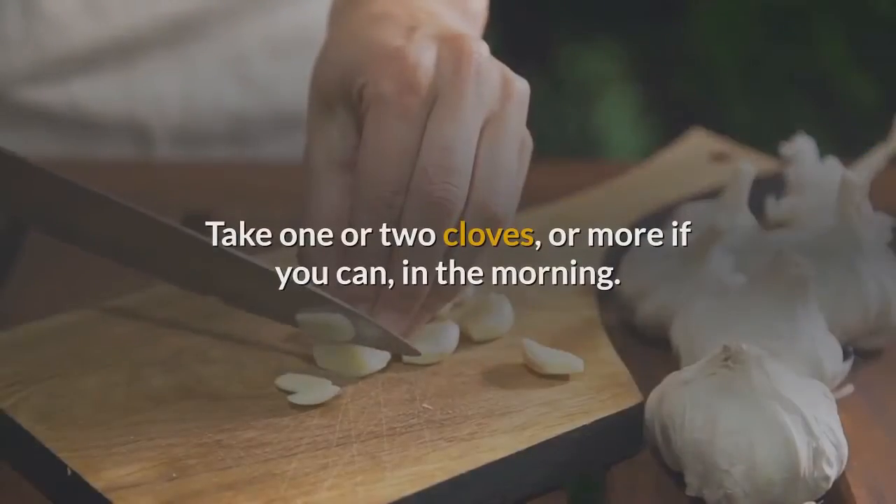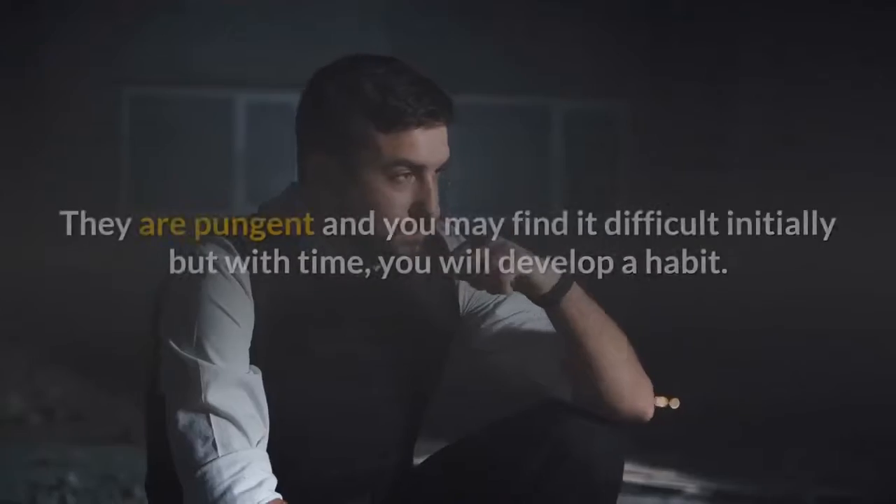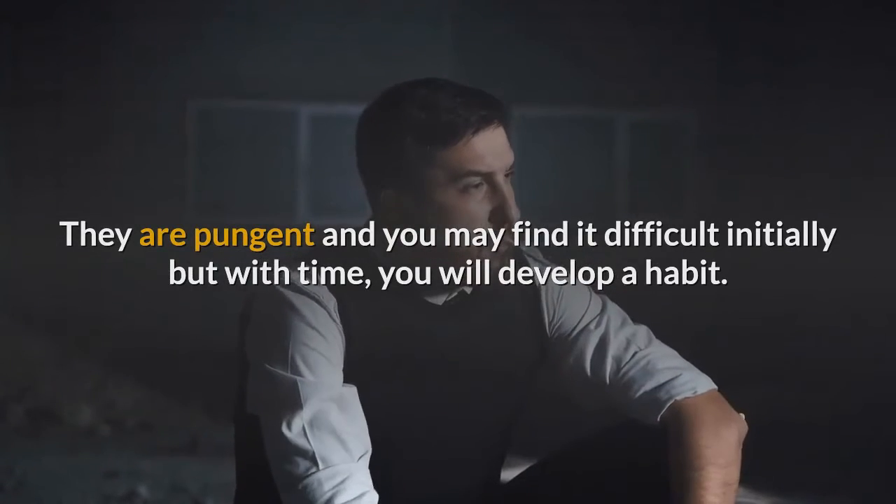Remedy 2: Chew raw garlic in the morning. Take one or two cloves, or more if you can, in the morning and chew them raw. They are pungent and you may find it difficult initially, but with time you will develop a habit.